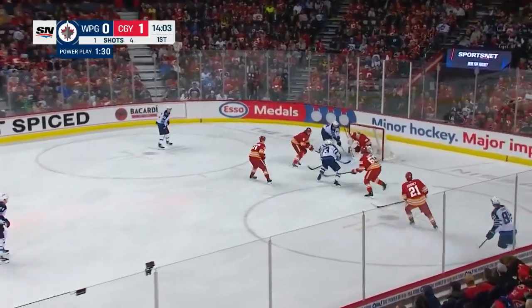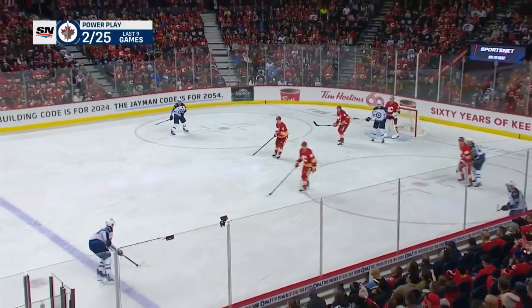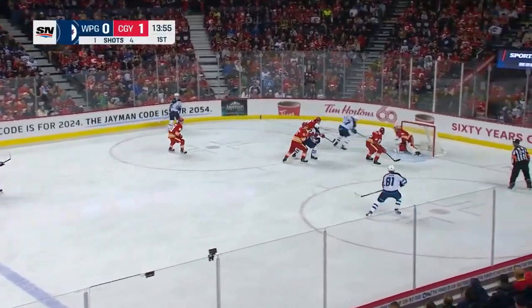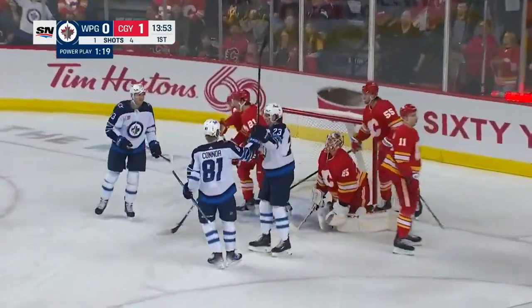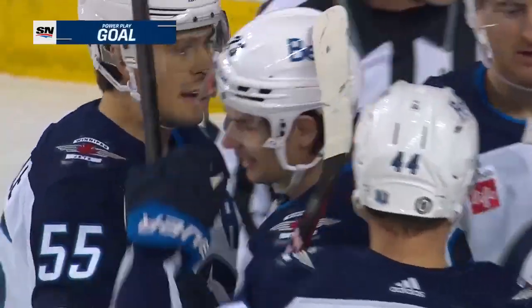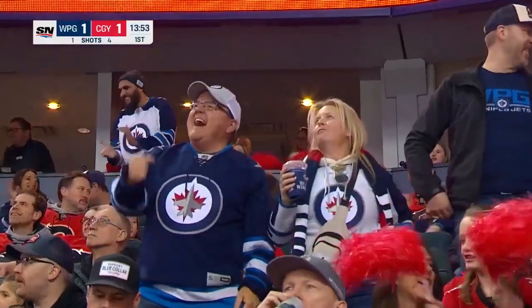Morrissey feeds across, Conor's pass tipped in front, broken out by Tanev. Morrissey back at the line. Down low — Velarde coming in front! Conor stopped, the rebound — and it's tucked in by Monaghan. Sean Monaghan, who got his first as a Jet on Saturday, gets his second against his old team and makes it 1-1.